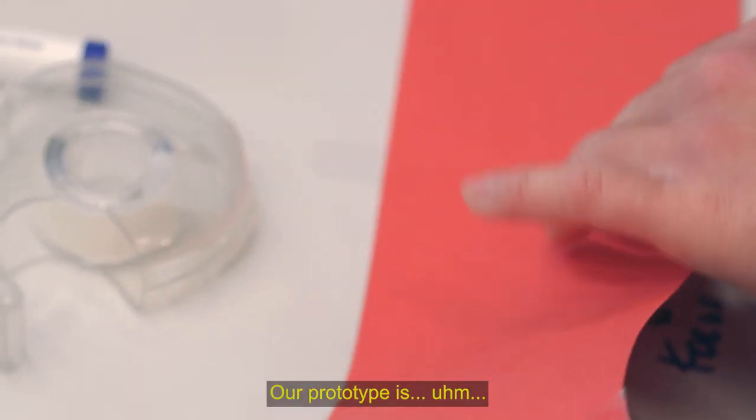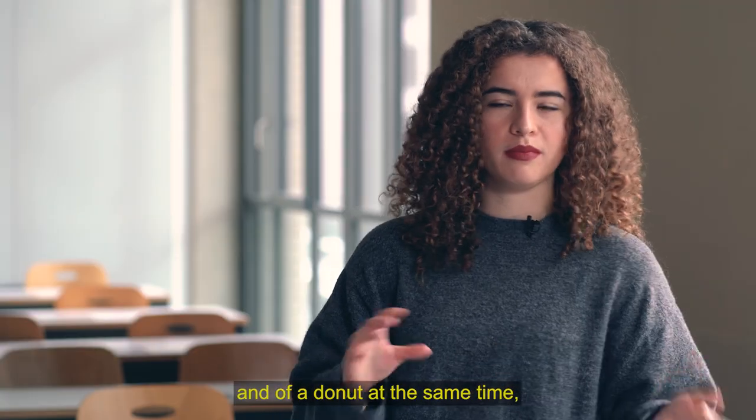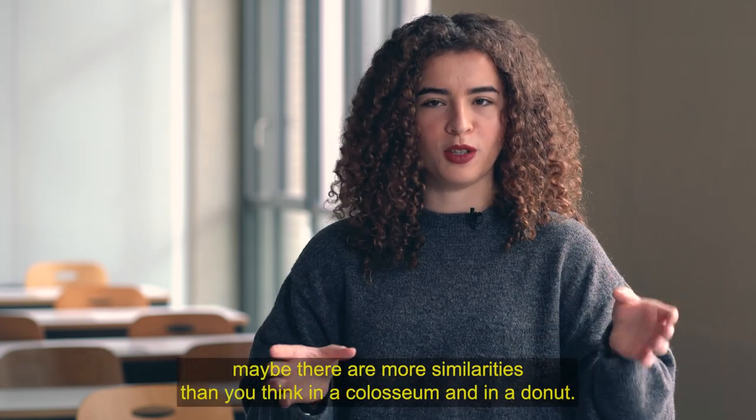Our prototype somehow has the form of a Colosseum, but of a donut at the same time. Maybe there are more similarities than you think between a Colosseum and a donut.